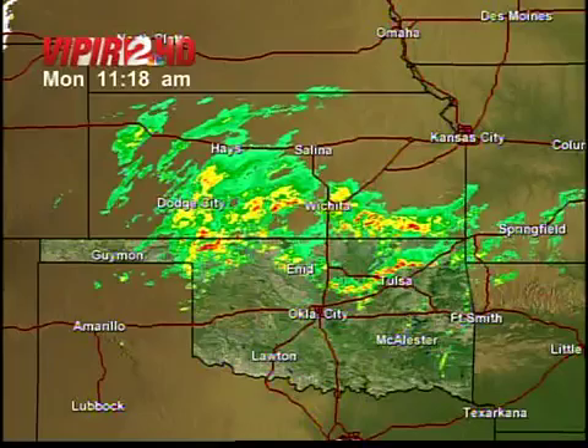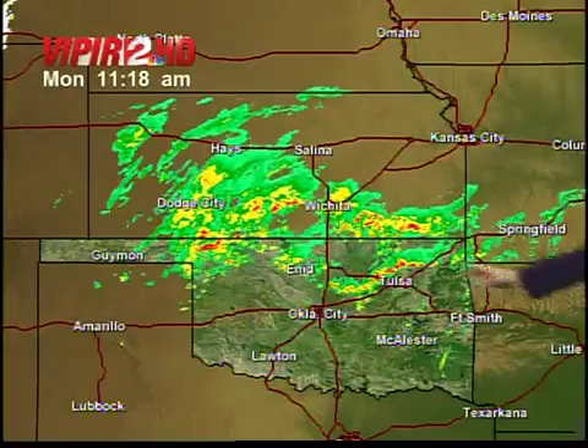Here's the really wide view on Viper 2 HD. Look how many folks are picking up rain right now. General motion of all this rain is moving to the northeast at about 30 miles per hour. I don't have any severe weather on the radar scope right now, but you need to know that could be changing as we head into this evening and even tomorrow morning.